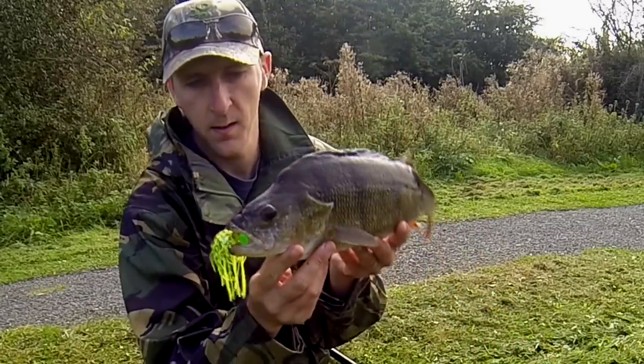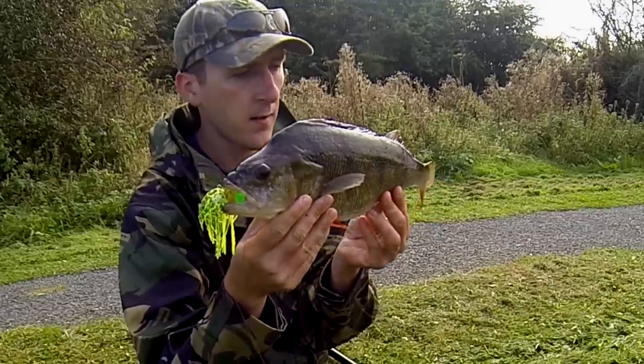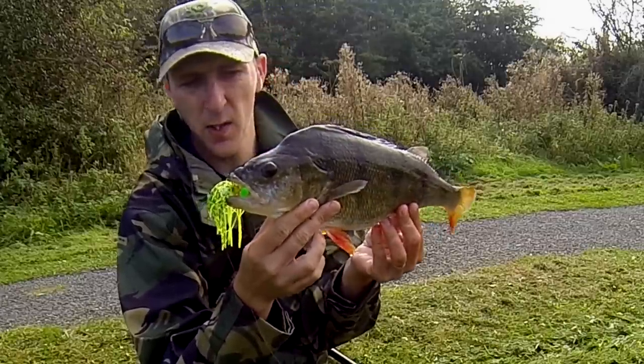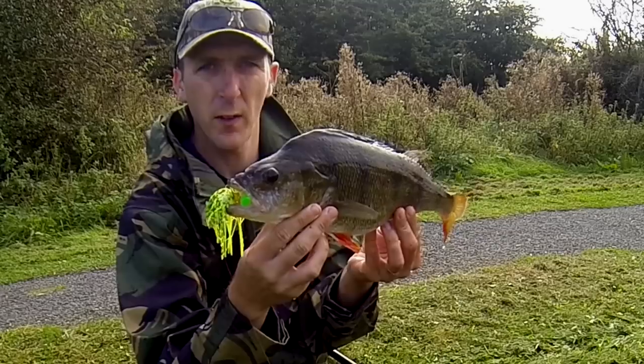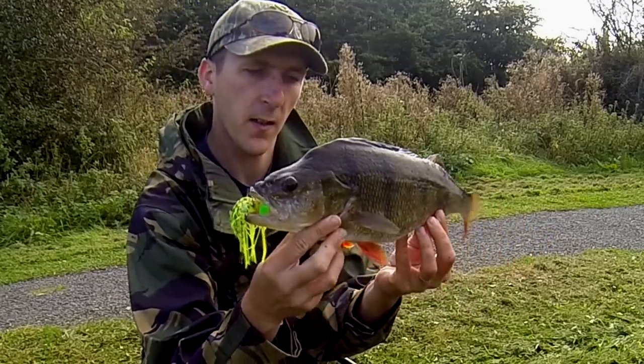Nice fish. This is on a Zeman Chatterbait — first time I really used it. I tried it last week with a little jack on one, first time I tried it there. That's a nice perch.